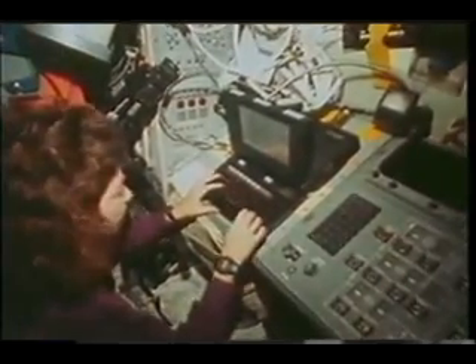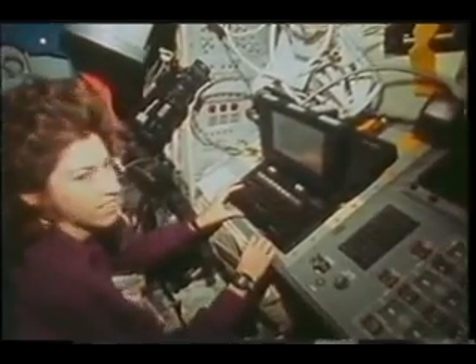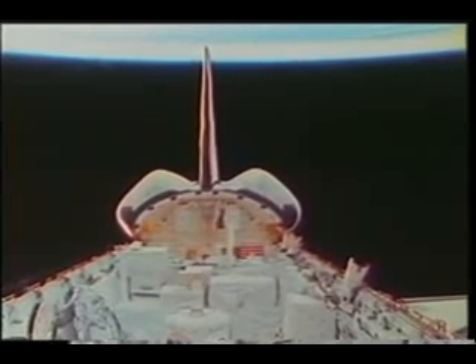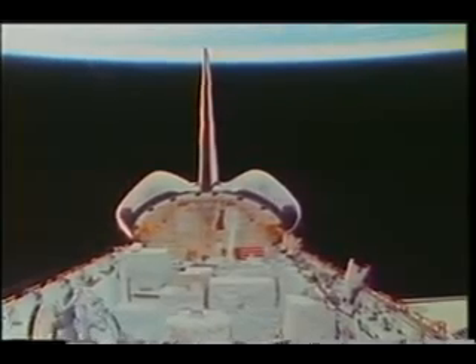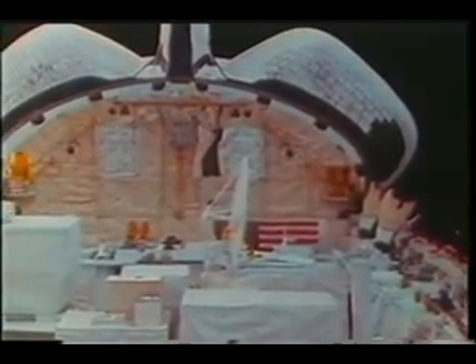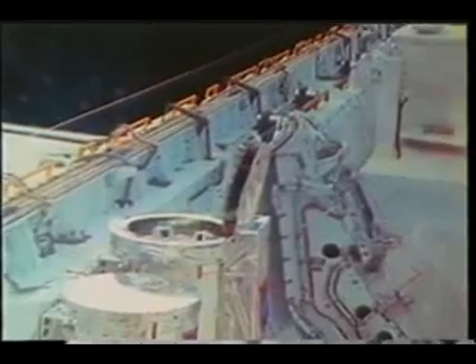This little portable computer is what the crew used to interact with the Atlas payload. We didn't have a whole lot to do with it — mostly ground controlled — but there were a couple of times where we had to help recover some situations. This is the payload bay without Spartan, and you can see the millimeter wave atmospheric sounder doing its little nod routine as it takes a scan through the Earth's limb.